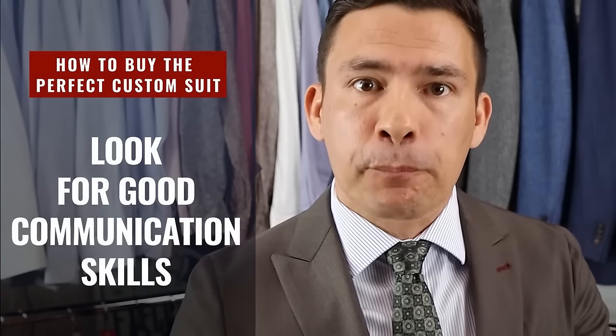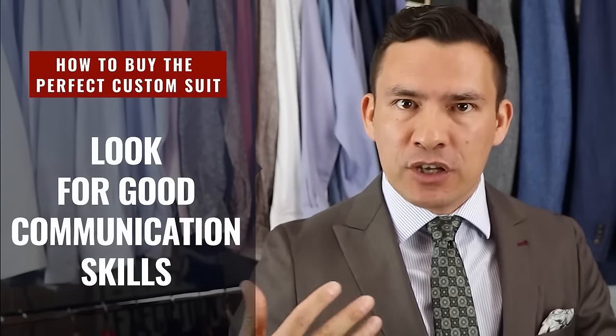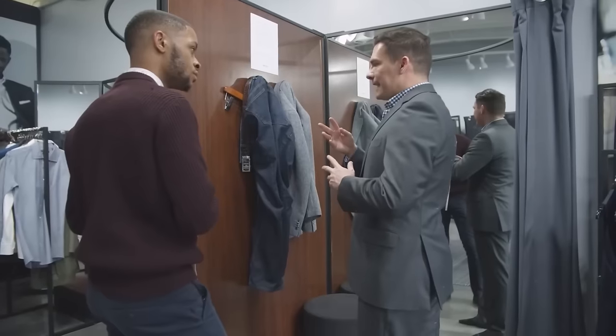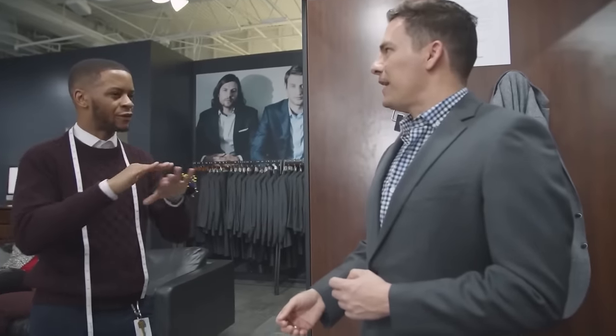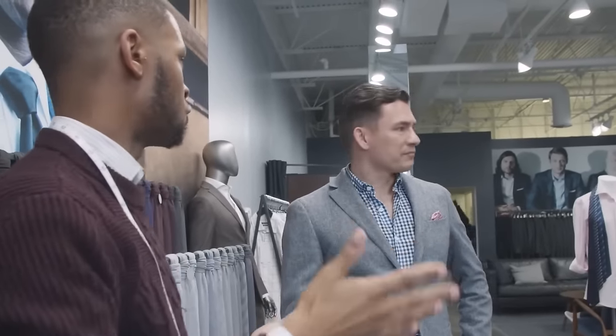Make sure the person or team you're dealing with has good communication skills. You have a vision of what you want this custom suit to look like and how you want it to fit. If they don't ask you the right questions, they're going to build you a monstrosity — they might assume you want a modern slim fit when you wanted something looser. Communication is key.